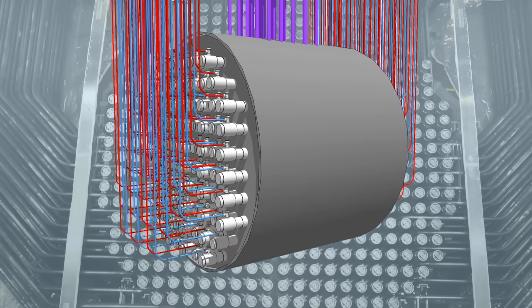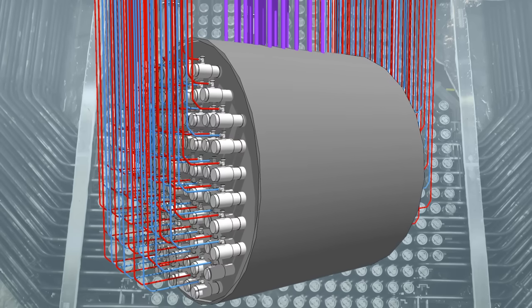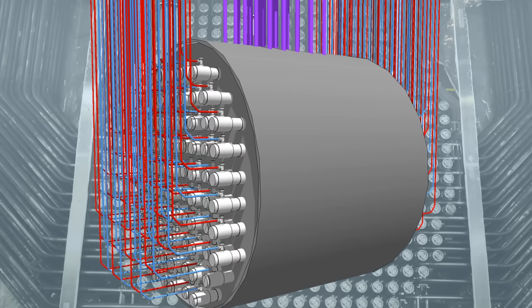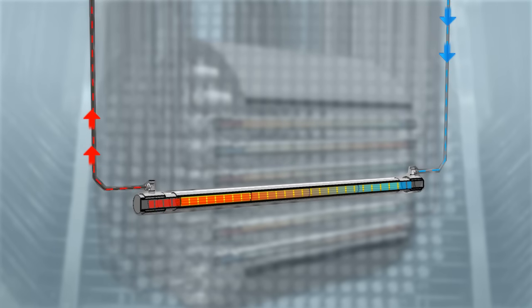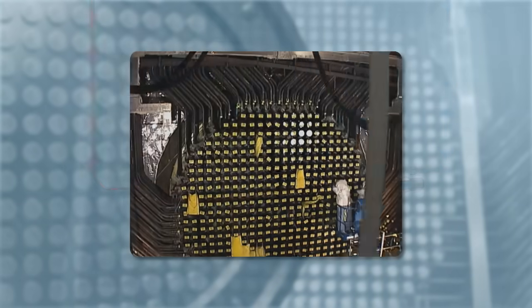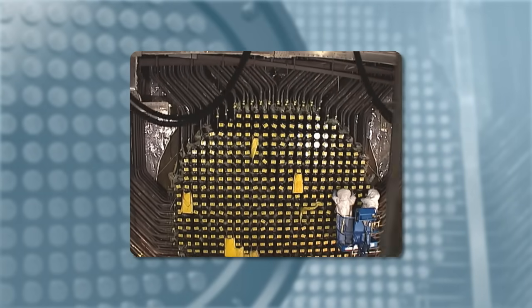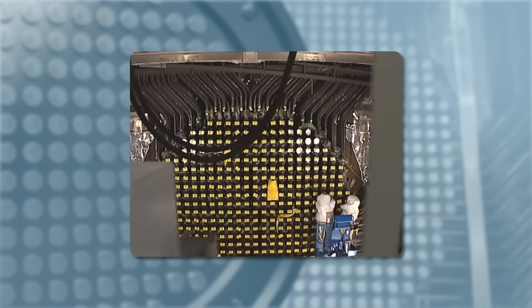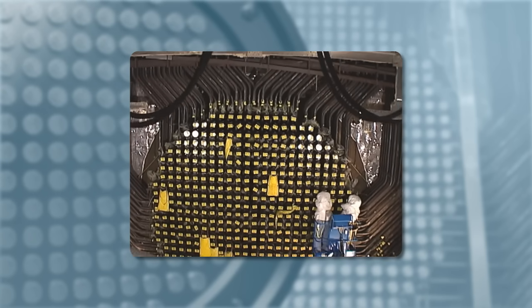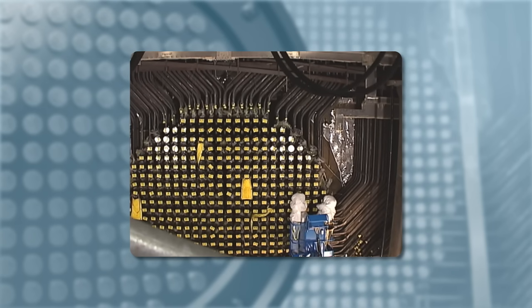The heat transport system brings the heat produced by the reactor to the steam generators. This system is made up of very robust pipes filled with heavy water, a rare type of water found in nature. Pipes and other components are maintained and inspected regularly, and replaced if needed. Inspections include measuring pipe wear and tear, and identifying any microscopic cracks or changes well before they become a problem.